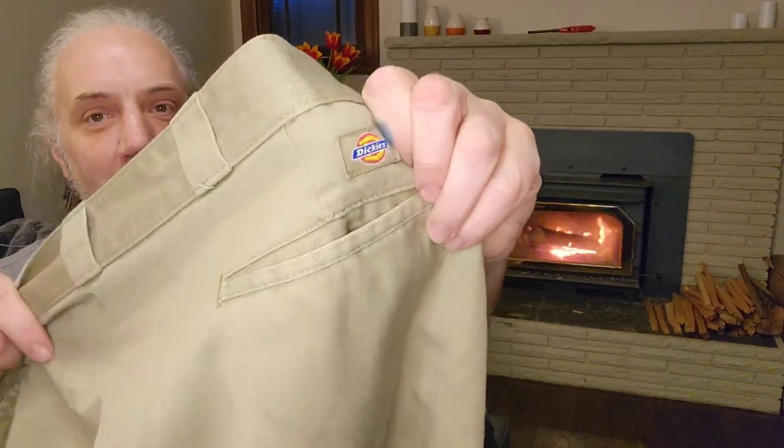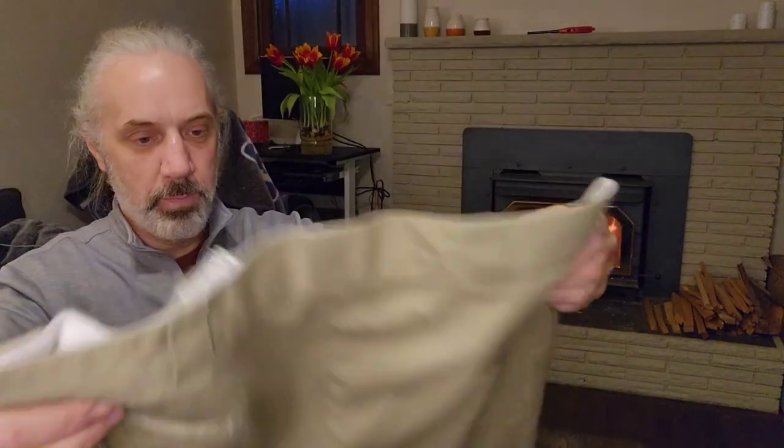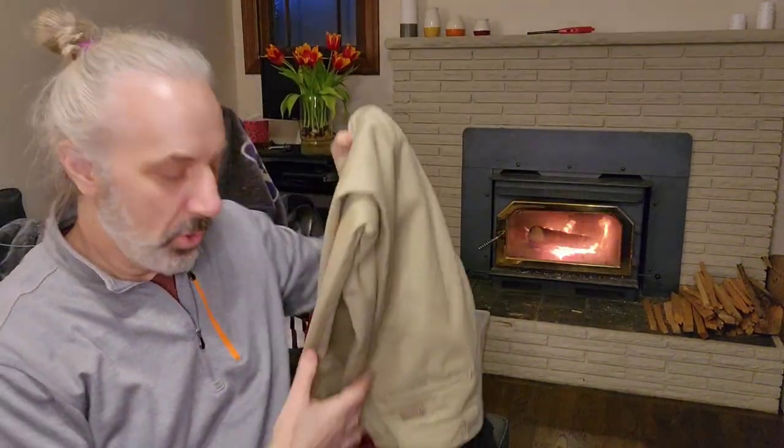Dickies jeans — not jeans, but khakis. Anything that's Dickies khakis I just grab them right away. It's a no-brainer for me.